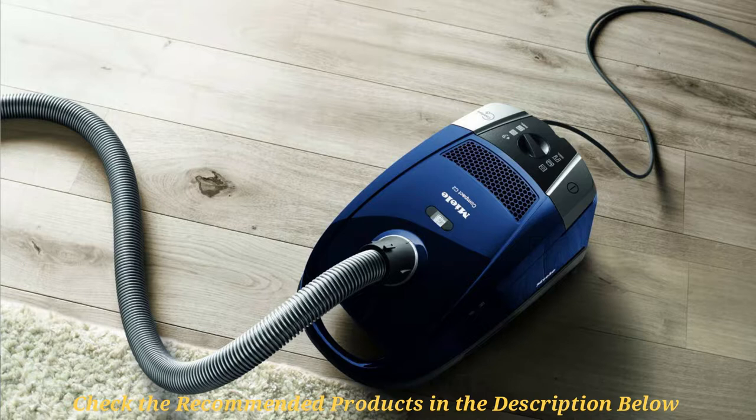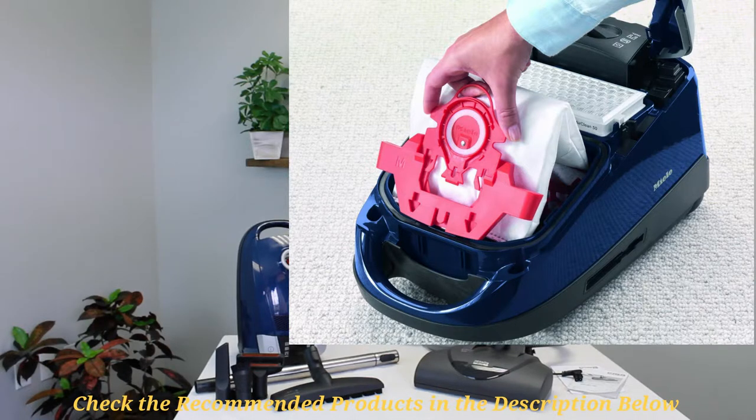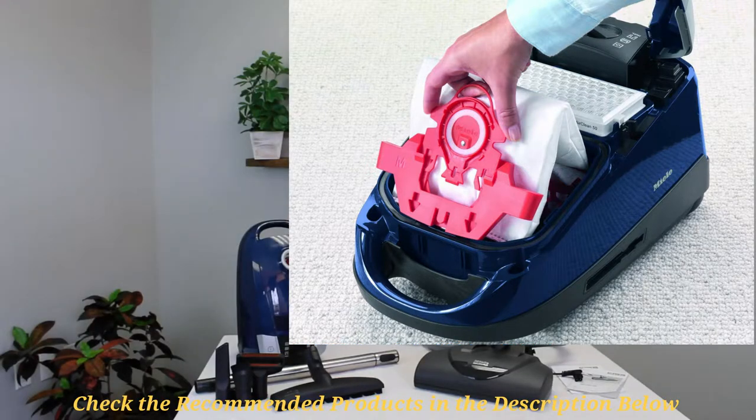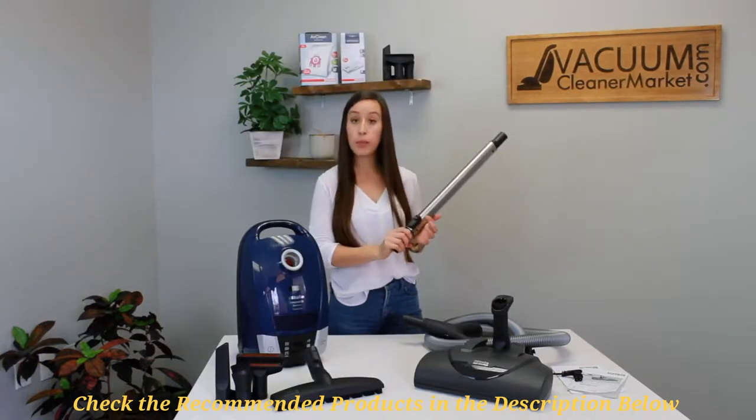The Electro Plus is designed with the Electro Plus floor head SEB 228 cleaner head, while the small Parki floor head SBB Parki 3 is a smaller version for cleaning smooth surfaces like tile, wood, and stone. The HEPA filtration system ensures that the vacuum captures even the tiniest and finest dust particles and allergens from the floor, making it a top choice for allergy sufferers. One of the biggest highlights of this vacuum is its capability to clean all types of flooring and carpeting.